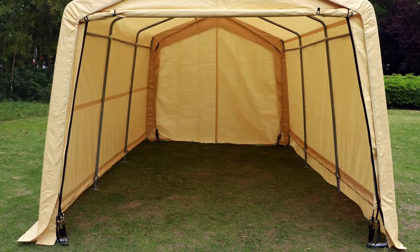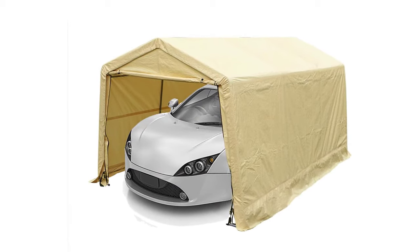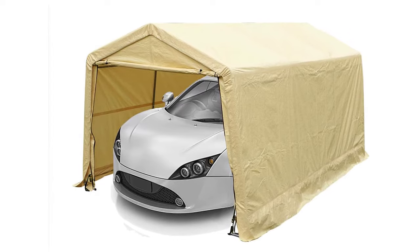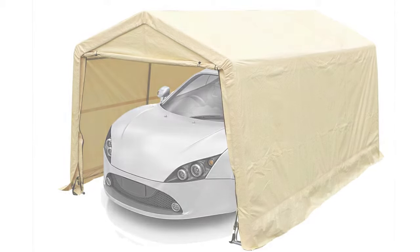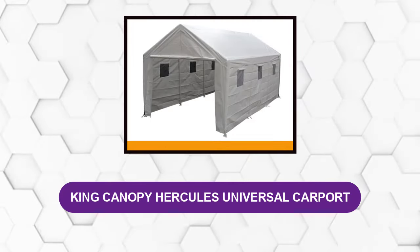The waterproof cover is polyethylene material treated with anti-yellowing and anti-aging agents so it should not fade. The cover is also UV treated and anti-fungal, protecting items from harmful rays and mold. The cover and sides are all one piece, but both ends of this model open so you can drive through it.